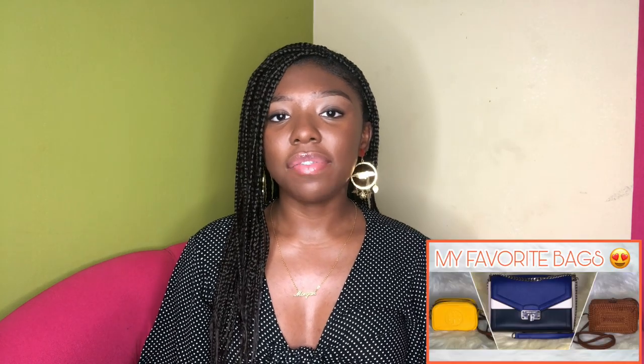Hi everyone, welcome back to my channel. If you are new here, I'm Morgan ALX. In today's video, as you can see by the title, I'll be showing you guys my sandal collection. After I did my favorite bags video, this was highly requested from a lot of people.